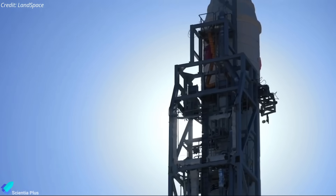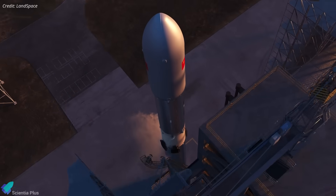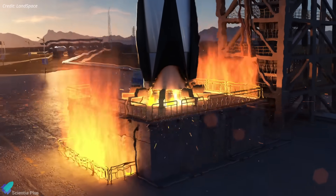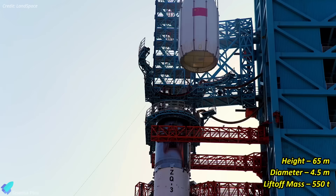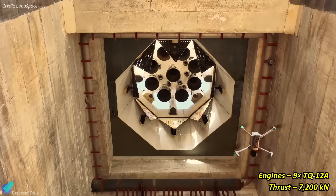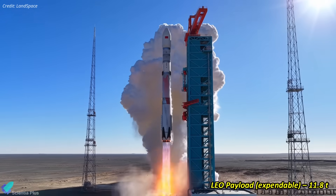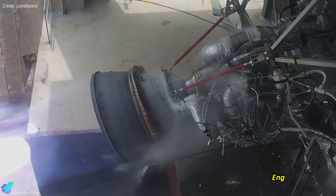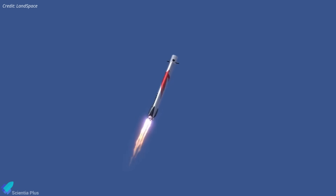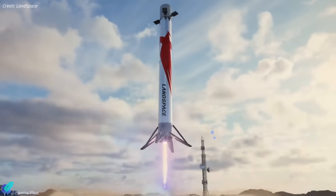With these foundational successes and failures behind them, Landspace advanced toward the Zhukai-3 rocket, which represents a significant leap in their capabilities. Zhukai-3 is designed as a two-stage, reusable launch vehicle made entirely of stainless steel and uses liquid methane and liquid oxygen as propellants. Standing at 65 meters tall with a 4.5-meter diameter, it has an estimated liftoff weight of about 550 tons. The first stage is powered by nine TQ-12A engines generating a combined thrust of 7,200 kilonewtons, enabling it to carry payloads of up to 11.8 metric tons into low-Earth orbit when fully expendable. The second stage is equipped with a TQ-15A engine delivering a vacuum thrust of 944 kilonewtons. Zhukai-3's first stage is designed for reusability, featuring four grid fins and deployable landing legs, allowing it to be reused for up to 20 launches.